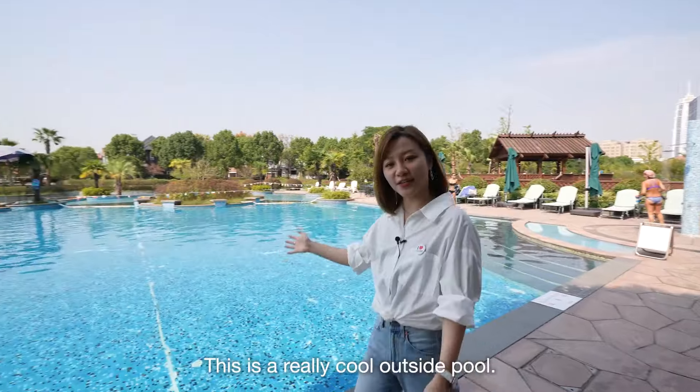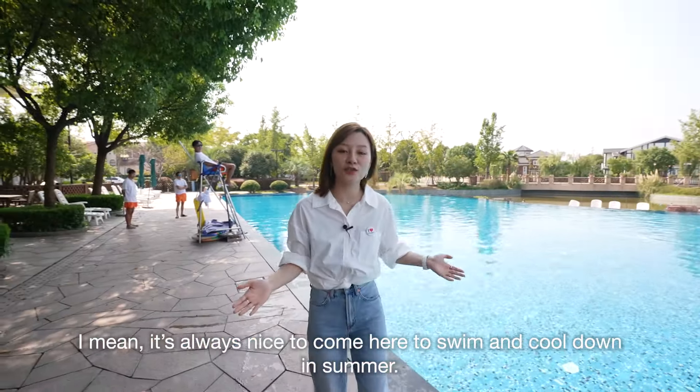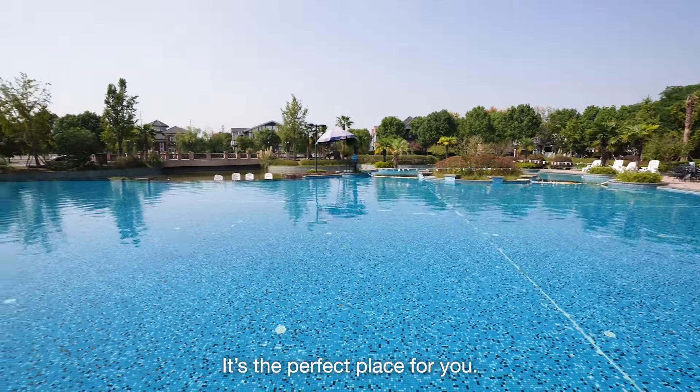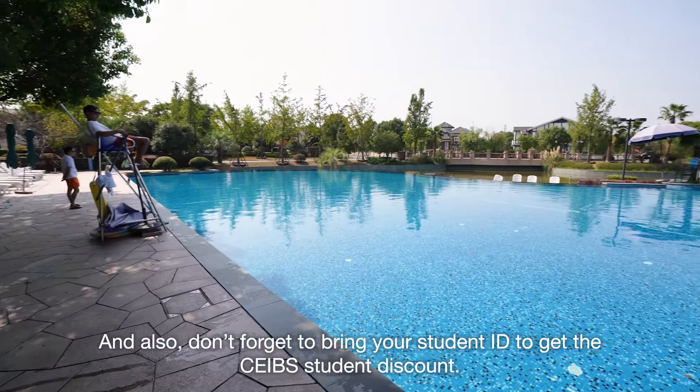This is a really cool outside pool. It's always nice to come here to swim and cool down in summer. It's the perfect place for you. And also, don't forget to bring your student ID to get SIP student discount.